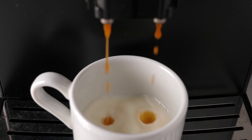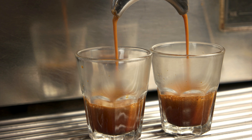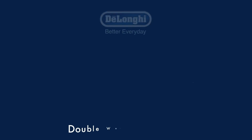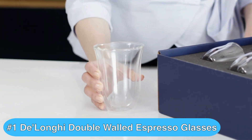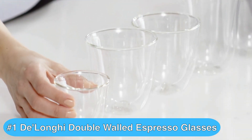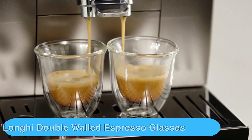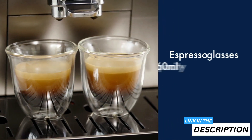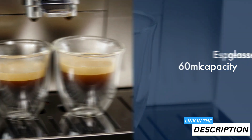So what are the best espresso cups on the market today? Based on my research, I'd say that the DeLonghi Double Walled Espresso Glasses are the best espresso glasses you can get your hands on. You'll love these sleek, modern espresso glasses that keep your drinks hot while staying cool to the touch. These DeLonghi espresso glasses blend style and function beautifully — the double-walled borosilicate glass construction insulates your beverage, keeping espresso hot and ice drinks cold.